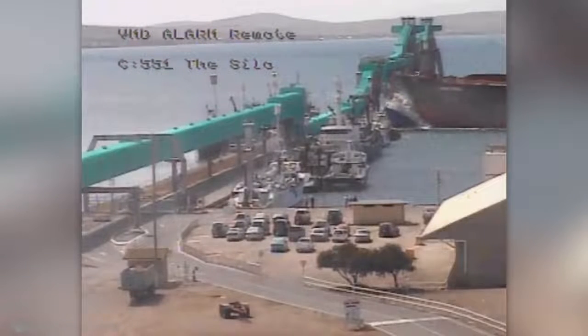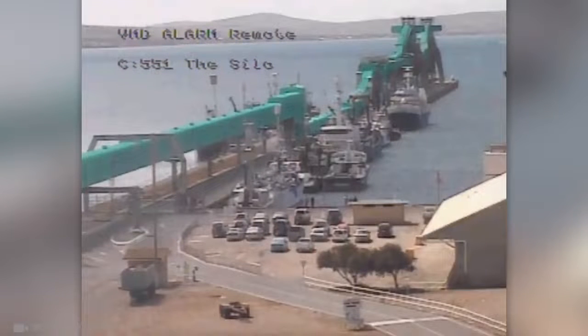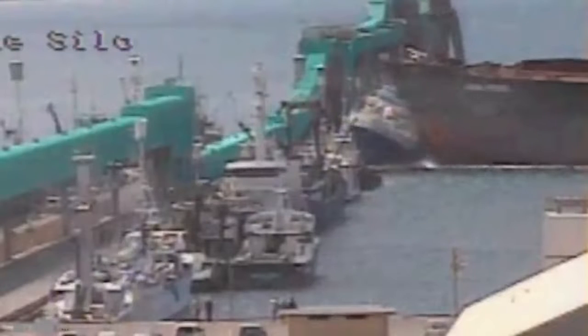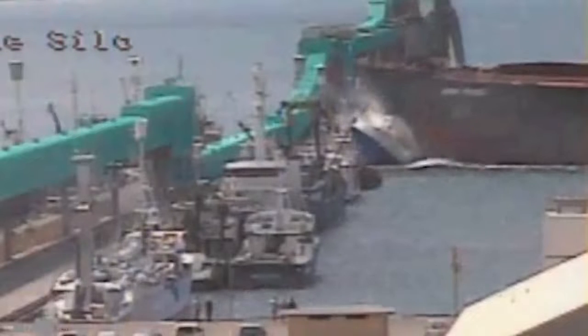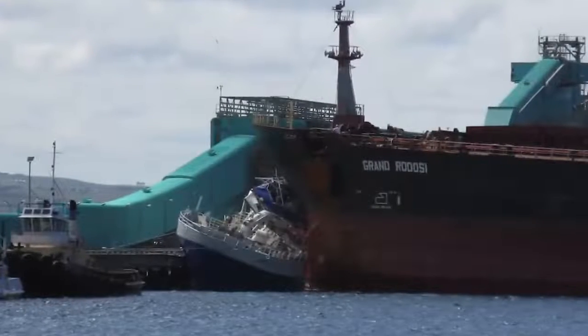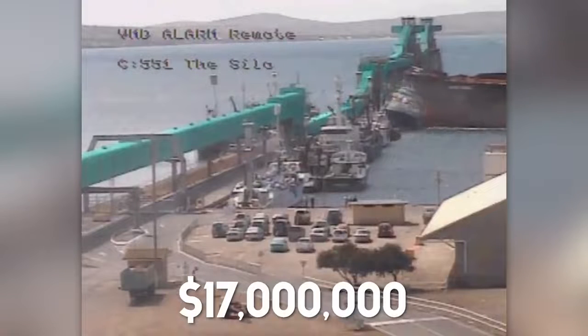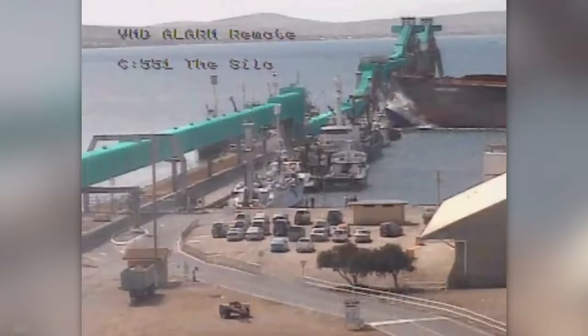You just witnessed the bow of the huge bulk carrier Grand Rodozy destroy the tuna boat Apollo S whilst moored at the wharf in Port Lincoln, South Australia. The cost of this 47-meter motorboat is estimated at $17 million. After the collision, it sank in just 15 to 20 minutes.